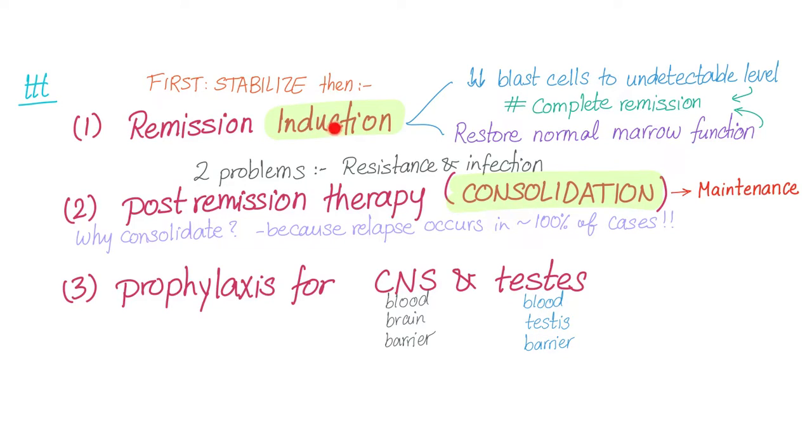Remission induction: the goal is to decrease blast cells to undetectable levels and to restore normal marrow function — that's complete remission. There are two key problems during this phase: resistance and infection.